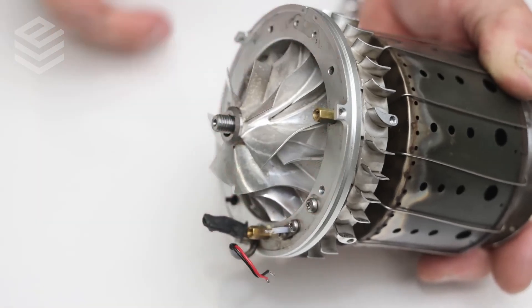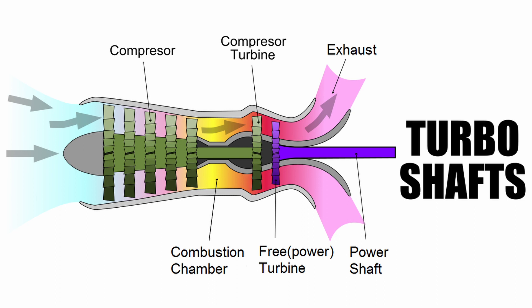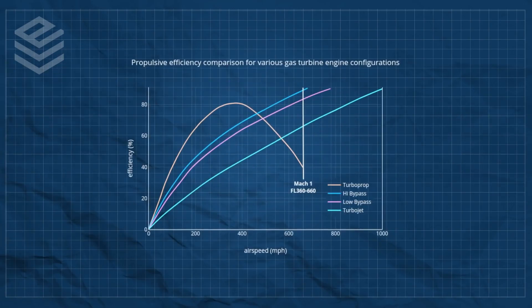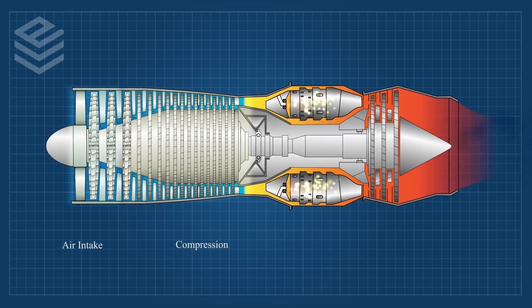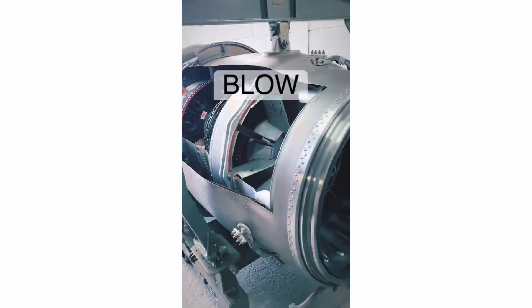Jet engines are classified into different types based on their operating principles, such as turbofans, turboshafts, turboprops, turbojets, ramjets, and scramjets. All of these types have different design features and different thrust generation mechanisms, but they all use the same basic principle of generating thrust by compressing and heating air — or in layman's terms: suck, squeeze, bang, and blow.